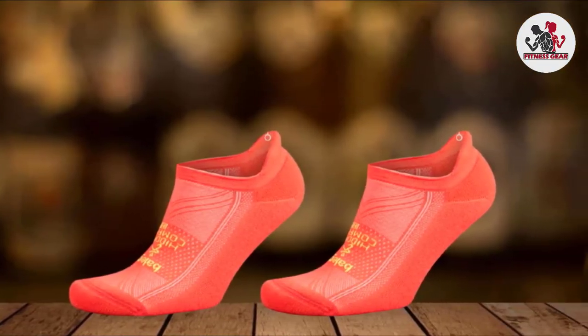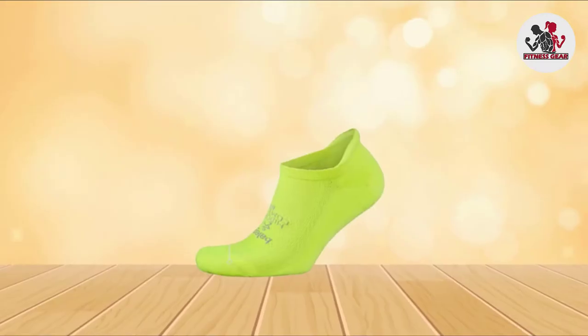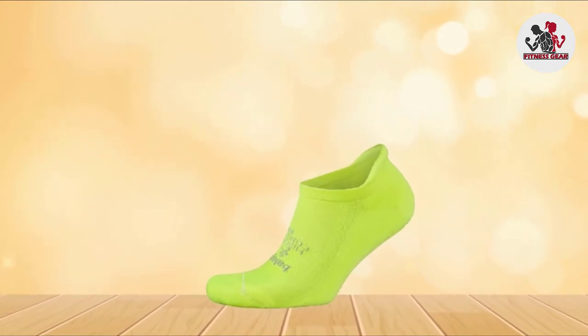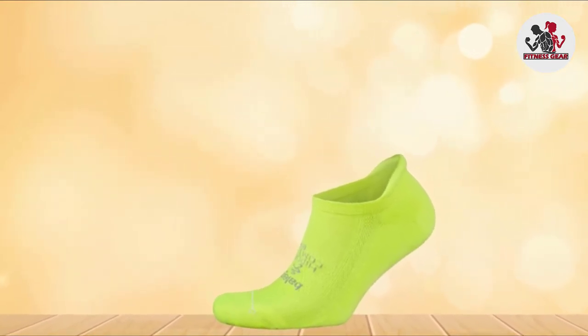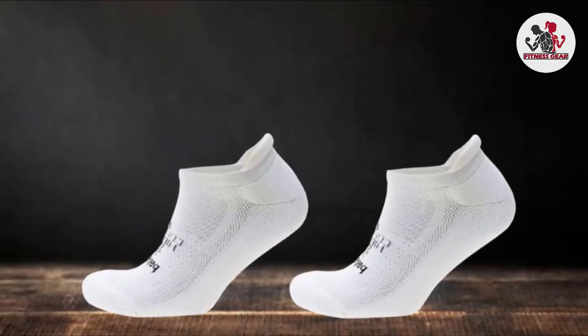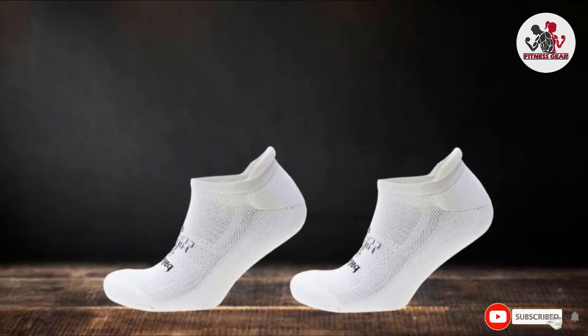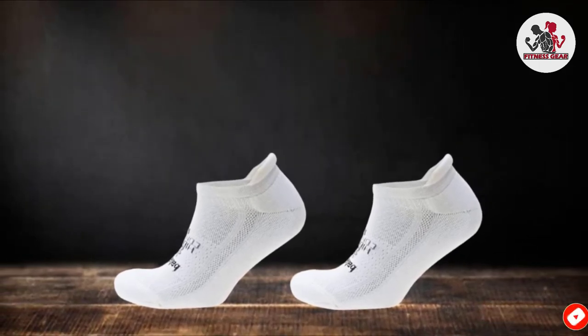With high-heel tabs and extra-deep heel pockets, you won't have to worry about these socks sliding down. The reinforced toe and heel help to reduce chafing, and their durable polyester blend material is designed to outlast many trips through the washer and dryer. With a wide variety of fun colors to choose from, you may find them too perfect to stop at just one pick.